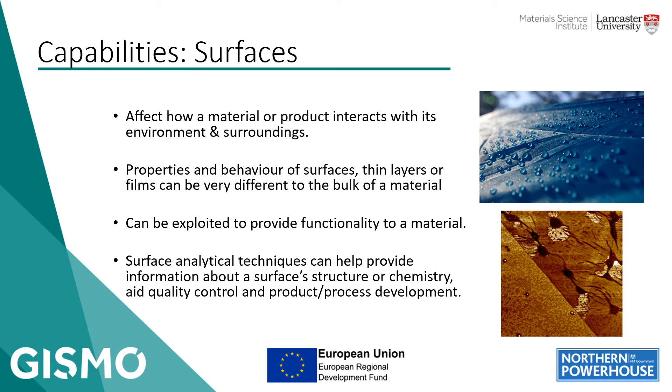You can also exploit those properties to provide some form of functionality to a material. Correspondingly, surface analysis techniques can provide a great deal of information about a sample or a product, as surface interfaces are critically important in how a material is interacting with surroundings or other materials. Information about a surface structure or chemistry can be key for things such as quality control, problem solving, and product or process development.